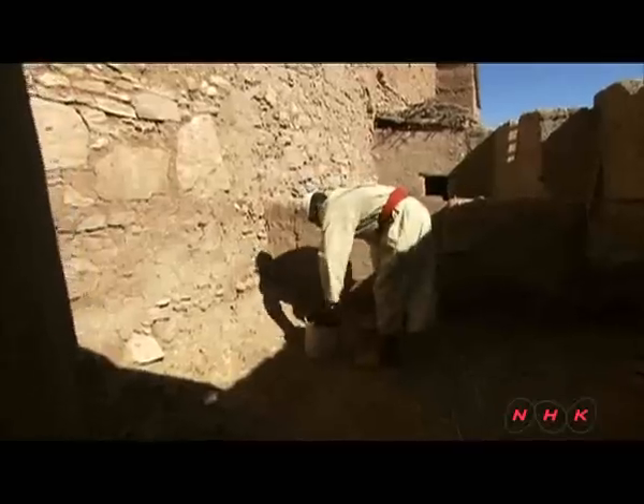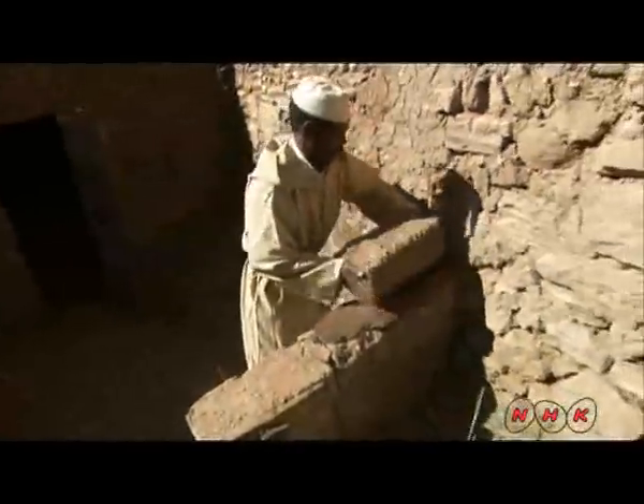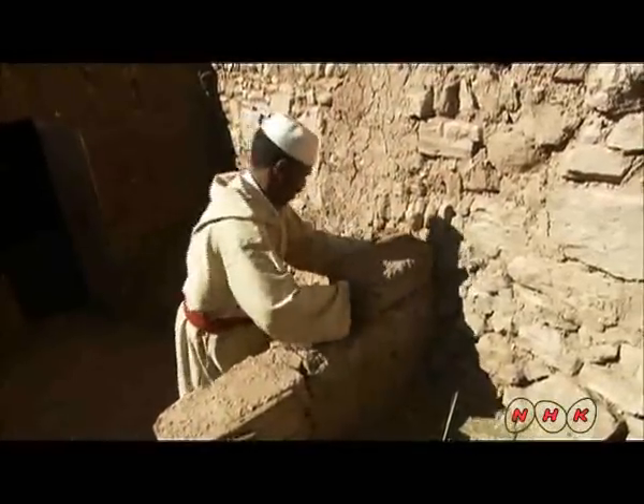Her husband is fixing the wall. The earthen walls are 50 centimetres thick and keep the room temperature comfortably cool, even in conditions of extreme heat over 40 degrees centigrade. Exposed earthen walls can deteriorate over time, and the building can be ruined without constant repair work.